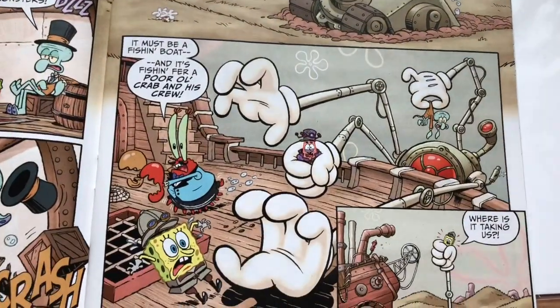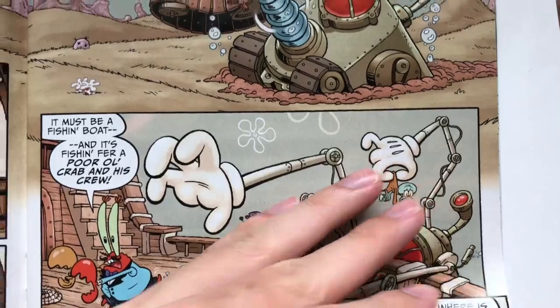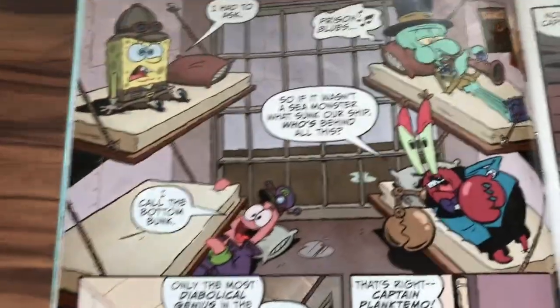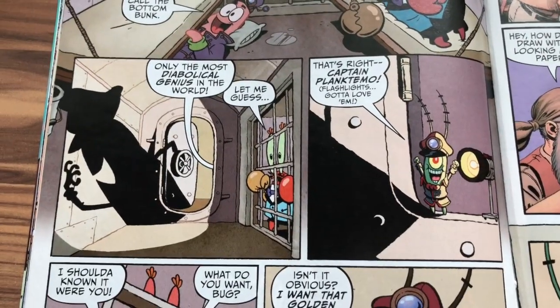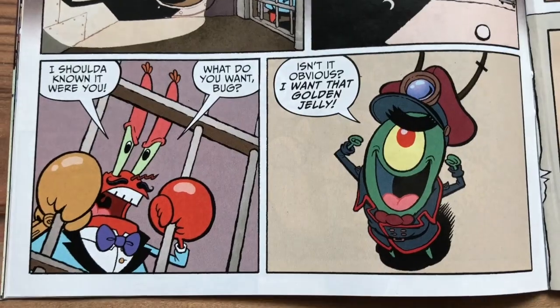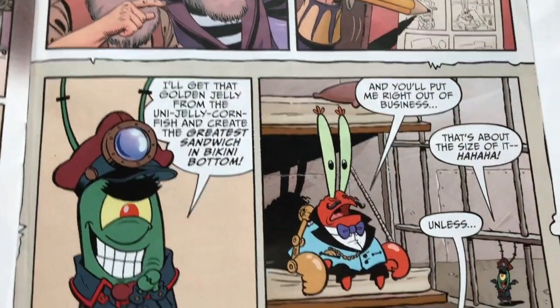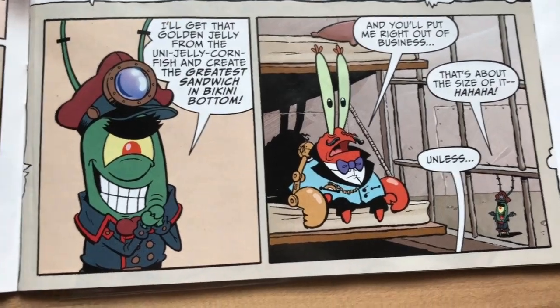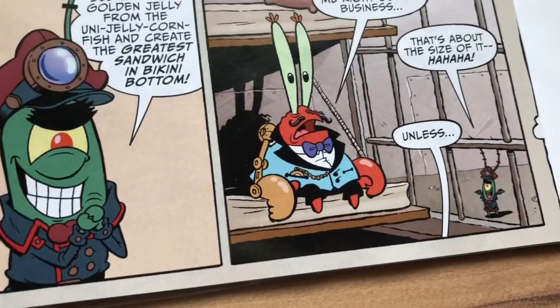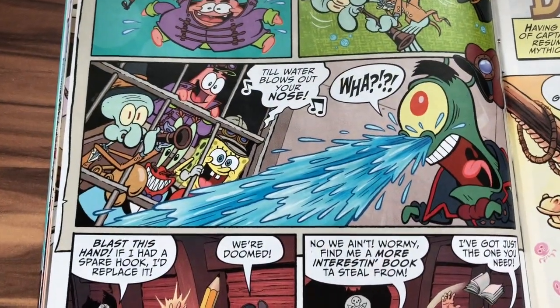Now they're thrown into prison for some reason, and guess what — it's Plankton! Captain Planktimo. Gotta love the flash lines. 'I want that golden jelly.' The story is developing and these pirates are pretty excited about it. 'Greatest sandwich in Bikini Bottom and you put me right out of business.' I just realized Mr. Krabs has a mechanical arm. 'A blow of water blows out your nose — what?' Barrel of dumb.